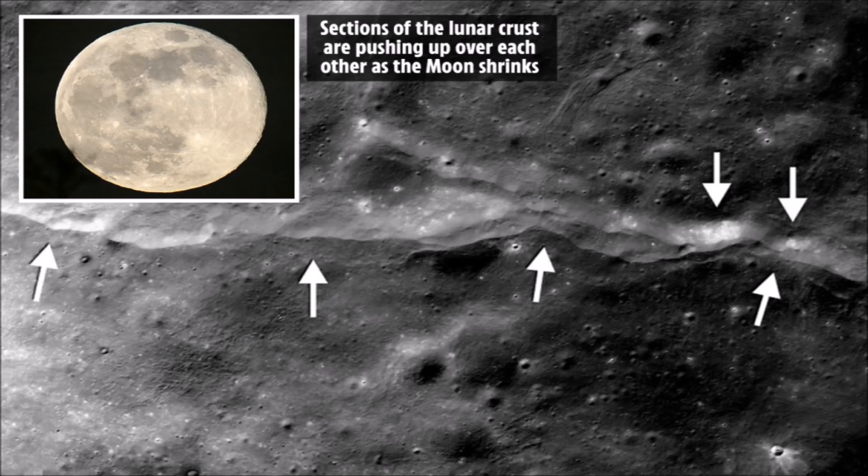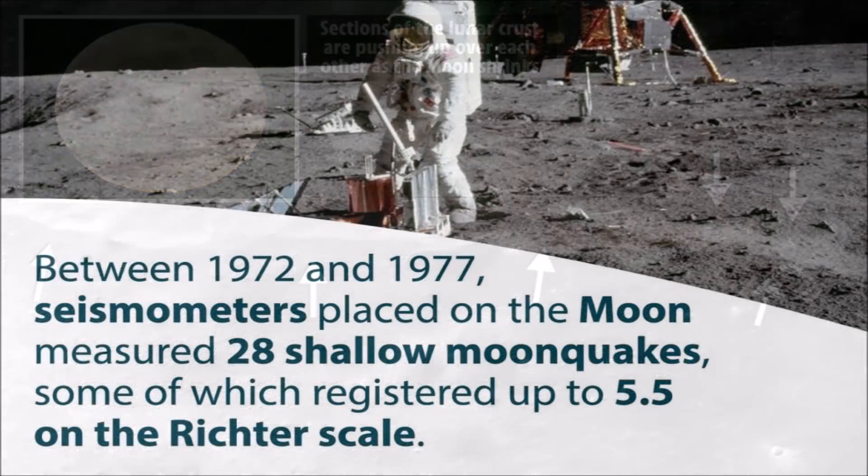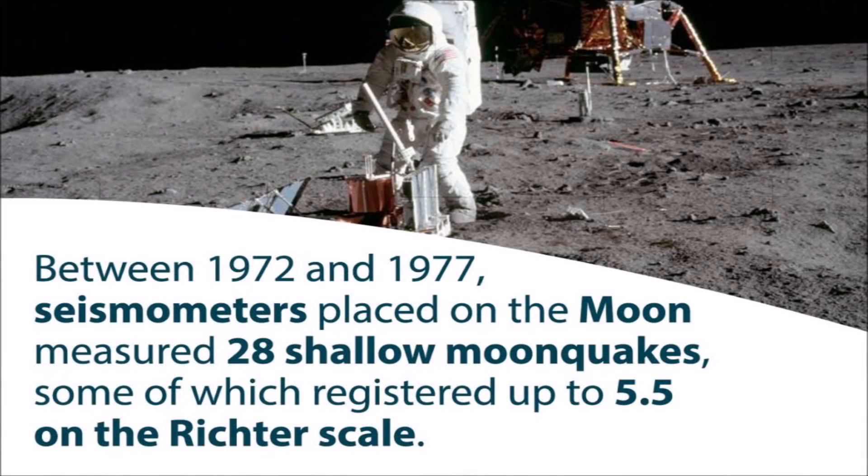In a May 2019 paper published in Nature Geoscience, evidence is provided which indicates that this fault and others like it are still active and producing moonquakes today. The faults created by lunar shrinking take the form of stair-like cliffs. When scientists mapped the origins of the moonquakes recorded by the Apollo seismometers, they found 8 of the 28 shallow quakes were within 18 miles of a visible lunar fault.